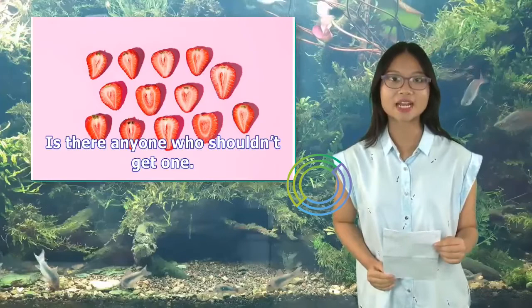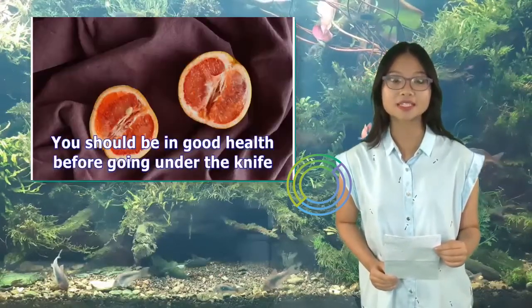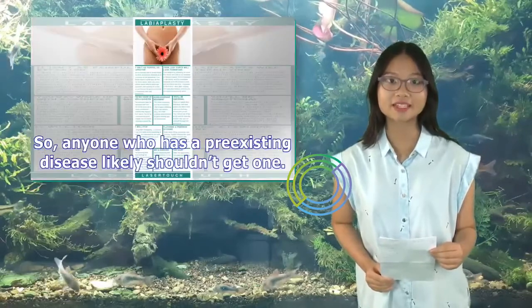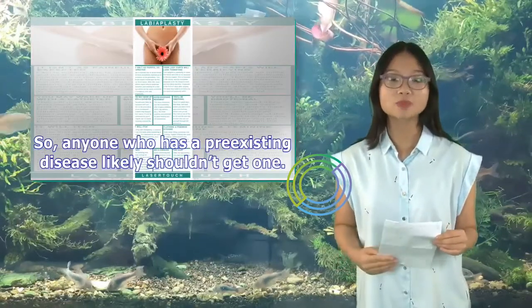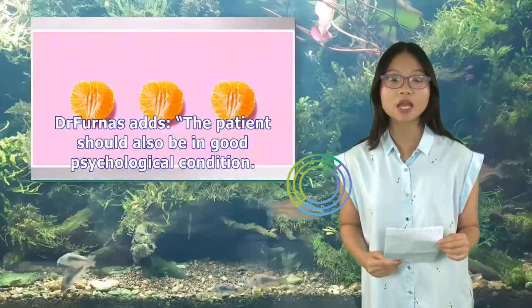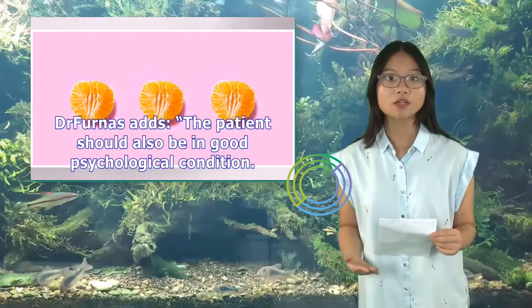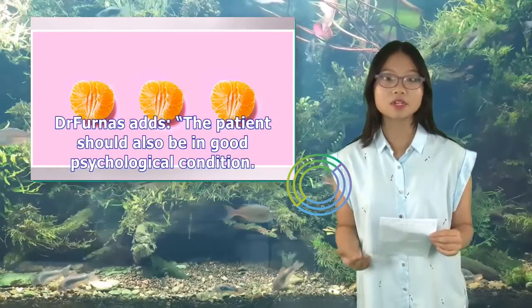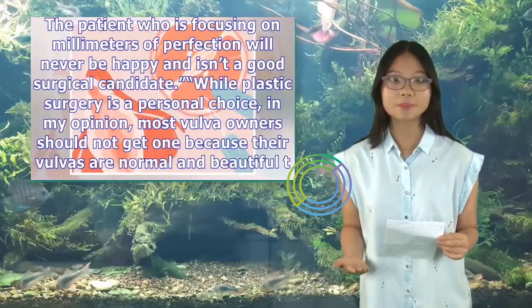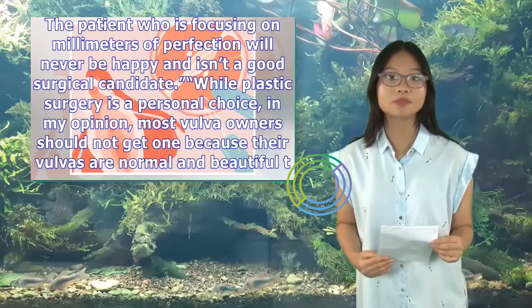Is there anyone who shouldn't get one? You should be in good health before going under the knife, so anyone who has a pre-existing disease likely shouldn't get one. Dr. Furness adds that the patient should also be in good psychological condition. A patient who is focusing on millimeters of perfection will never be happy and isn't a good surgical candidate.